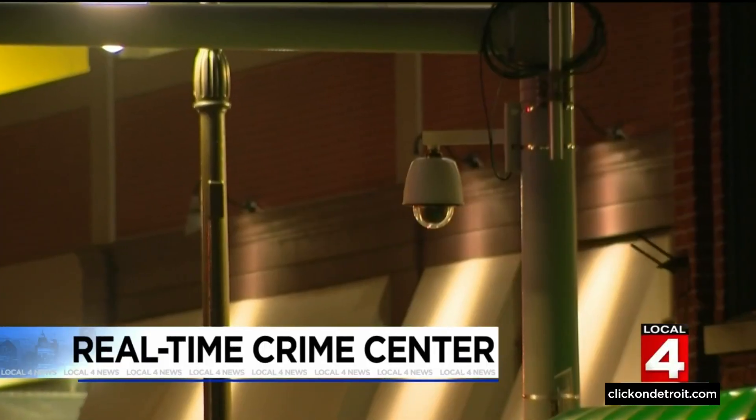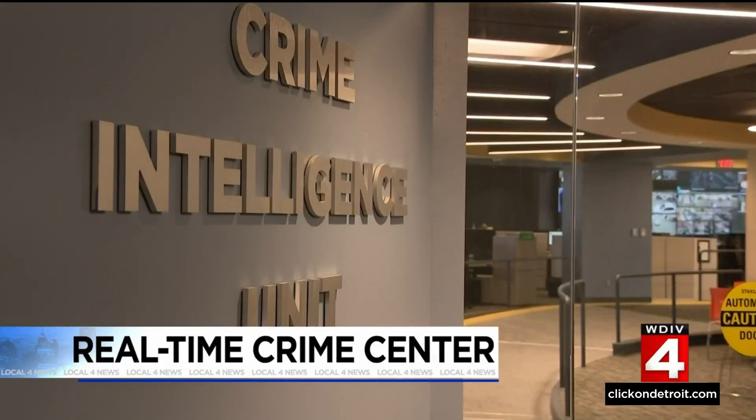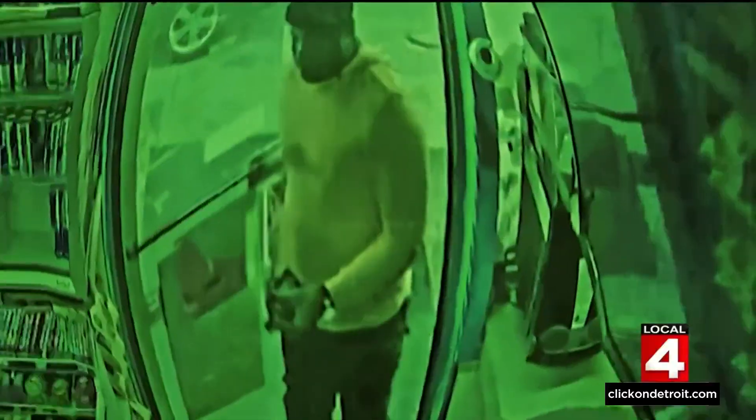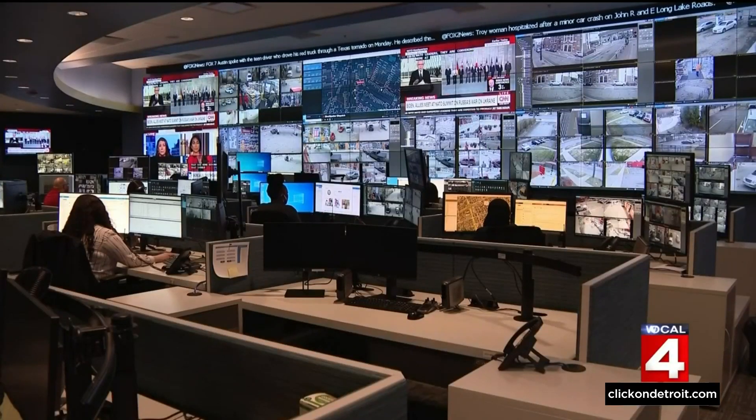All of the green light cameras across the city feed back to one place, and tonight we're taking you inside. It's called the Real-Time Crime Center. It plays a central role in how Detroit police try to fight crime across the city. It's full of high-tech tools to keep Detroiters safe, and we aren't just talking about cameras.